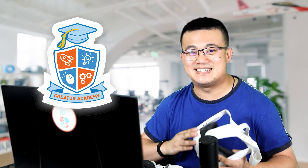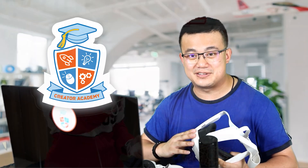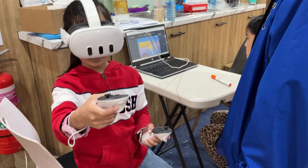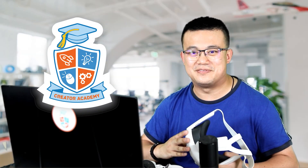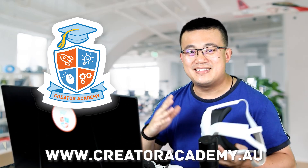My robotics center, Creator Academy, is dedicated to teaching kids about coding and robotics. In 2023, 15 of our students used virtual reality to power their science projects in the First Lego League program. If you are in Australia, visit our Eastwood or Chatswood training centers. Visit our website at www.creatoracademy.au. That's it from me today — I hope you have enjoyed the show. Have you done anything cool with virtual reality recently? Make sure you write it in the comments section below. I'll see you later, bye bye.